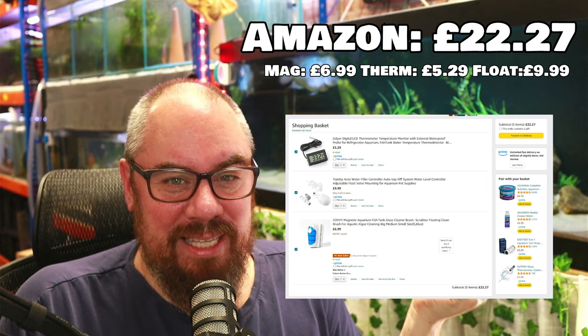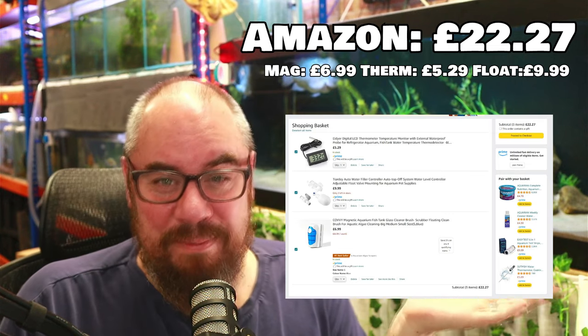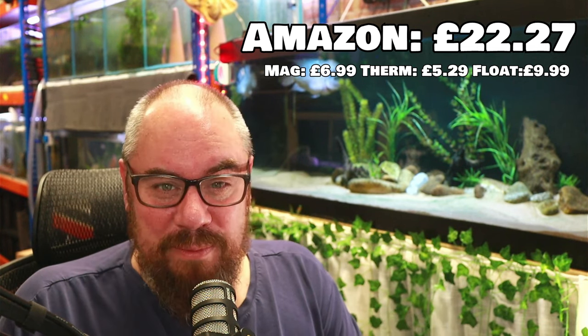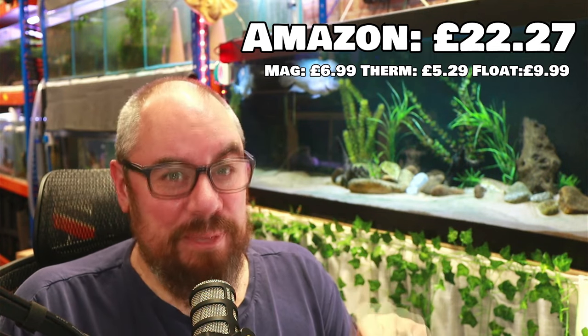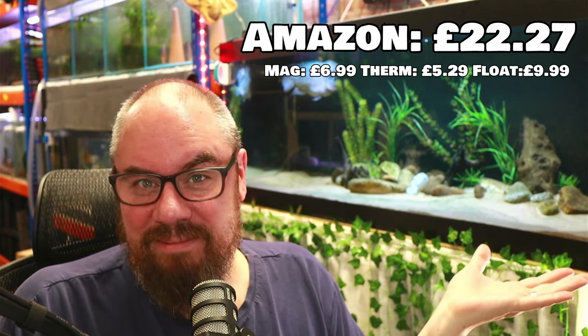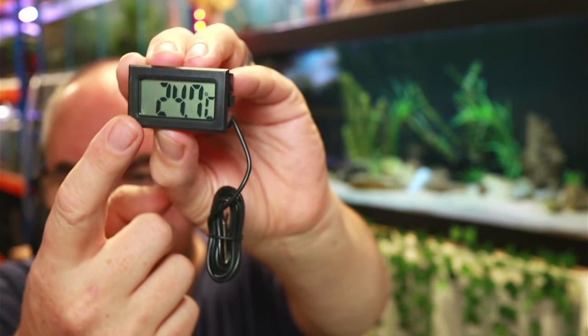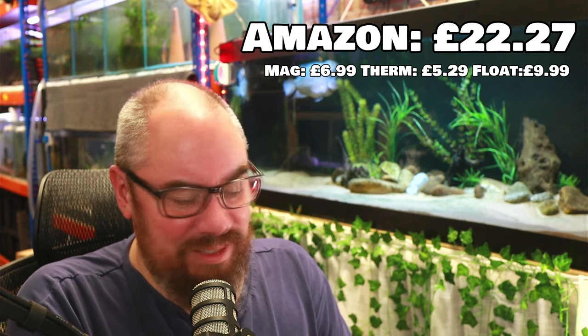On Amazon, if you were to buy the same versions of everything I wanted - same float valve, same thermometer, same cleaner - it comes out at £22.27. The magnet was £6.99, thermometer £5.29, and float valve £9.99. The float valve is neither here nor there - about a pound difference. The thermometer was quite a bit more expensive on Amazon, though I have seen it cheaper - you can check price history on CamelCamelCamel. But crucially, Amazon: I would have ordered it one day and got it the next. If you need it quickly, that might be the way to go. One of the thermometers has a slightly damaged screen because it was just shipped in a plastic bag.